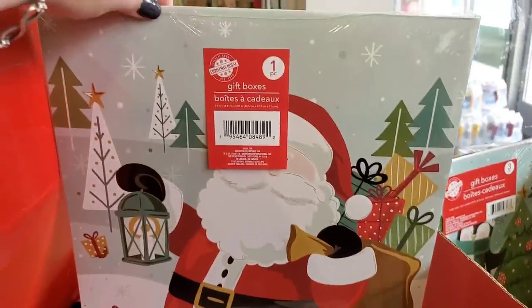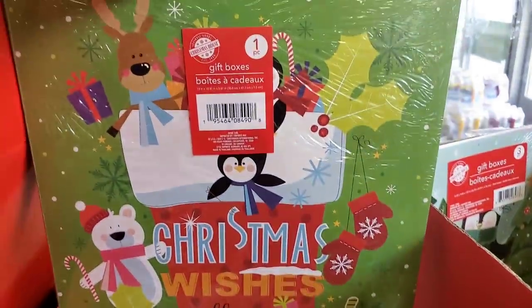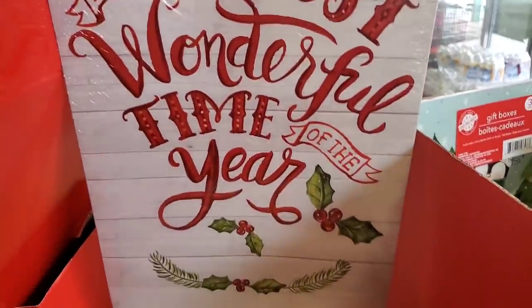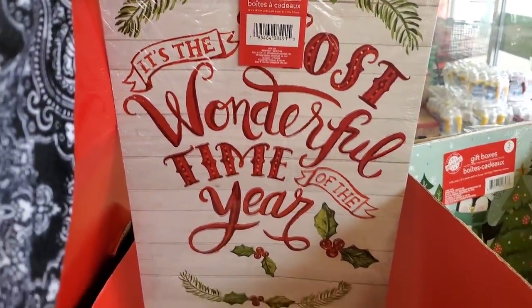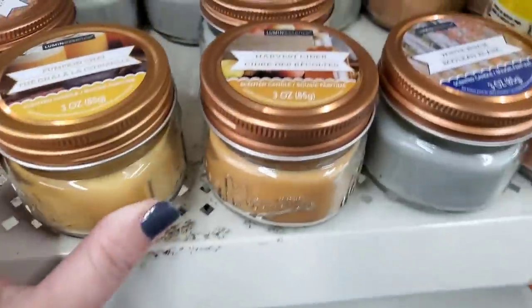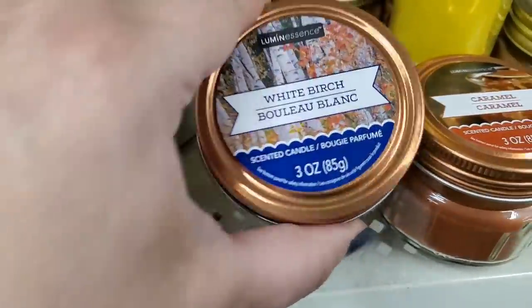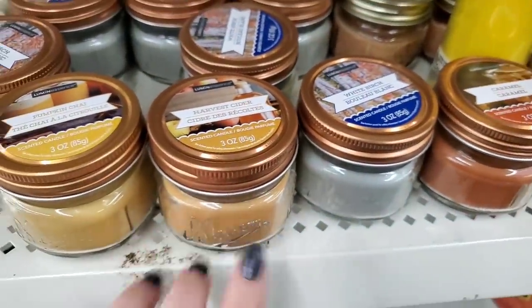There's a stocking full of Christmas characters — really cute. And this one would be really good for a DIY — just frame it out: 'It's the Most Wonderful Time of the Year,' very beautiful. These Luminescence candles all seem like they're going to put pounds on us. This one is Pumpkin Chai — they all smell really good in the jar. Harvest Cider, White Birch, and Caramel — they all smell really good, actually decent throw. The mason jar ones are not bad.